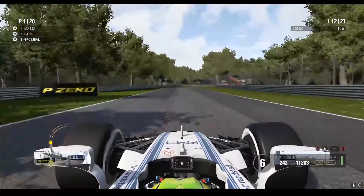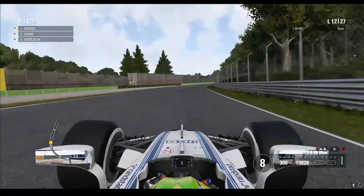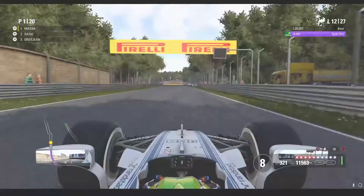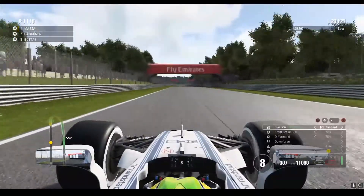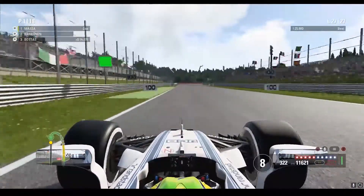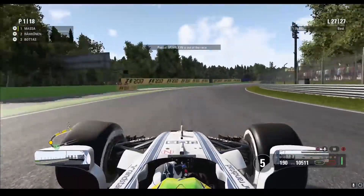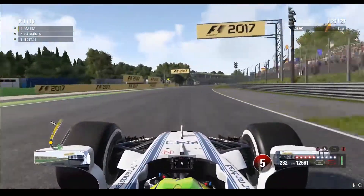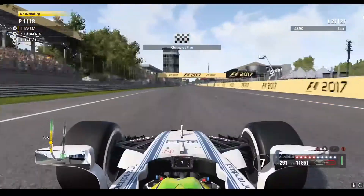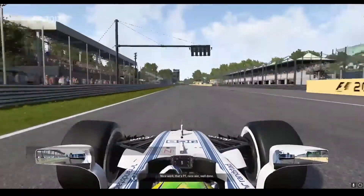If I put so many cars between Räikkönen and us, I think we will win a lot of time. I think we will win this match. We cut to lap 27 — turning back to Räikkönen. Räikkönen will be in the last 5 to 6 seconds. We will win this race.